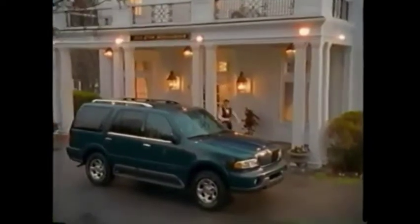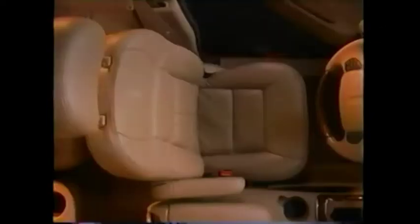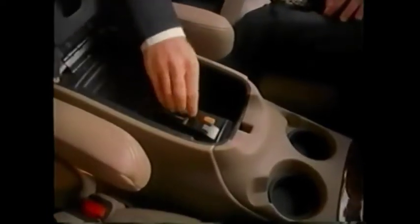Navigator's commanding presence and luxurious appointments always assure an impressive arrival. At the end of an evening, it's comforting to return to the luxury and security of Lincoln Navigator. The memory system returns driver seat and outside mirrors to your preferred settings — you can program the memory for up to three drivers. Your favorite music is always close at hand with Navigator's available six-disc CD changer. A premium 290-watt audio system is also available. Complex reflector headlamps and fog lamps provide excellent visibility.